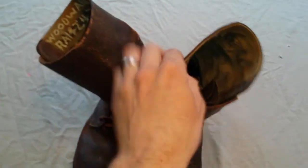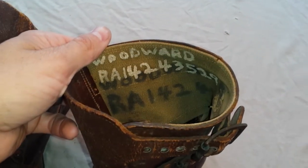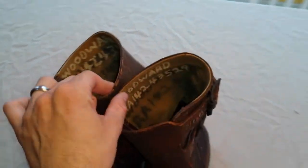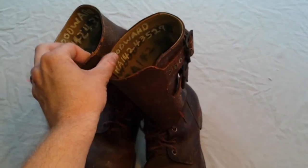What's cool about them to me is they're named. It's got a soldier's last name of Woodward, and then it's got RA — which is Regular Army — 14243529. Both boots have the name in there.